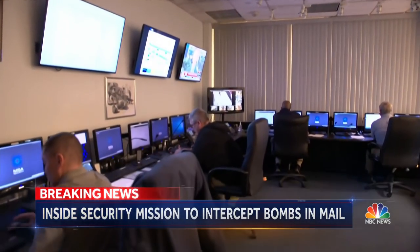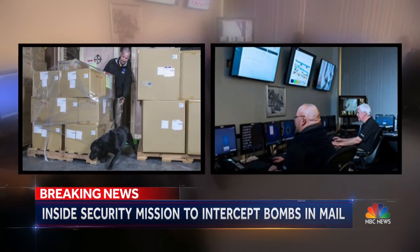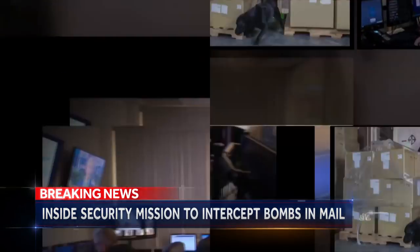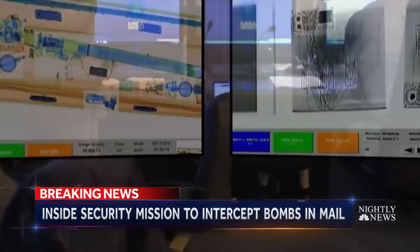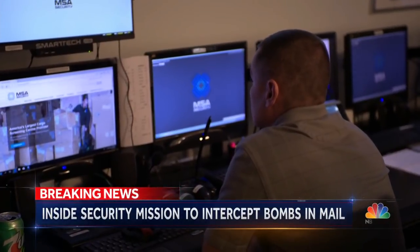MSA Security screens packages for government agencies and corporations all over the world. X-ray images are transmitted to the New York Command Center for analysis by veteran bomb squad officers, now on high alert.